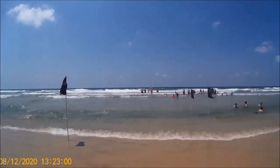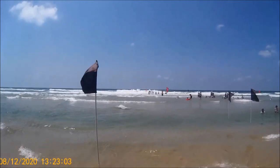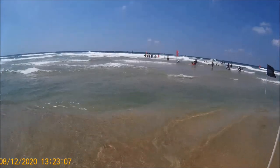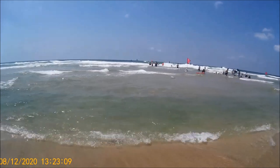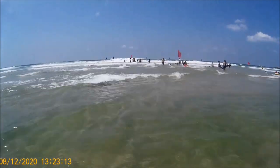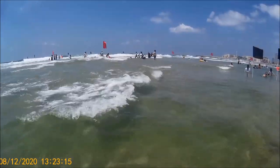The current starts right here where the black flag is. I'm stepping into the water and immediately I get the feeling of the current right under my feet. The current is still weak at this point.